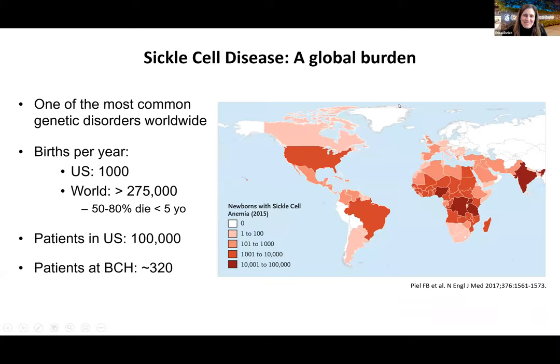Thank you for the opportunity to present together with Beverly Francis-Gibson of the Sickle Cell Disease Association of America. Sickle cell disease is a massive global health burden — one of the most common genetic disorders worldwide. About 1,000 babies are born with sickle cell disease in the U.S. every year and nearly 300,000 worldwide. At Boston Children's Hospital, we have approximately 320 patients living with sickle cell disease.